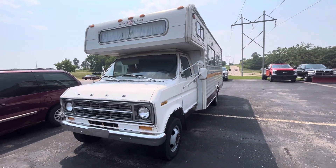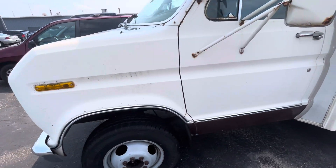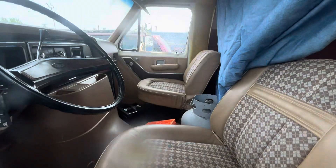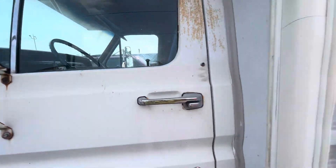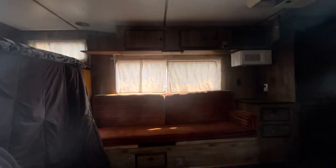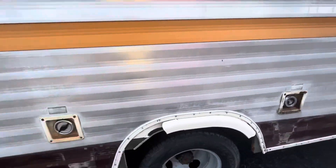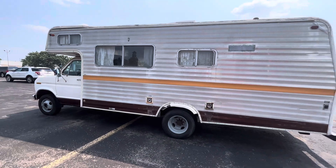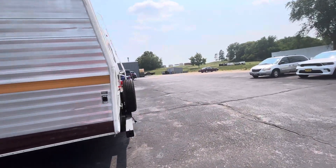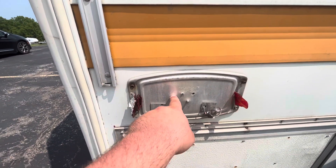I'm thinking this is probably a 1976 or a '77. There's the inside of it — there's a look inside the camper part of it. You can see the rear tail light is busted off here.